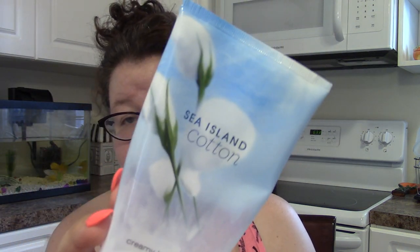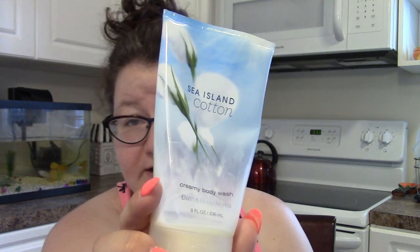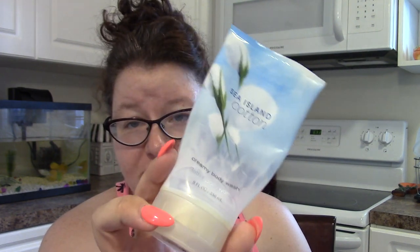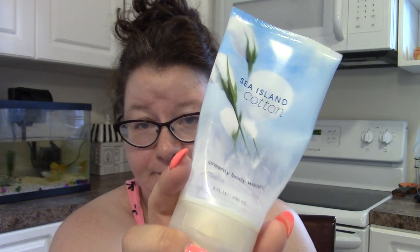Then I have a creamy body wash in one of my favorite scents from Bath and Body Works — Sea Island Cotton. This is a great scent. I always pick it up when I can. Now it's gotten a little old and a little funky smelling, but it's just a crisp, clean, fresh air, fresh linen kind of scent. So good. All-purpose, clean, fresh scent.